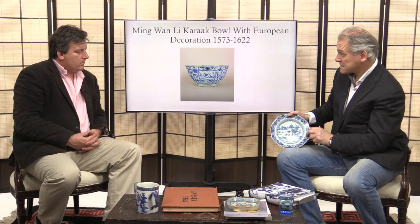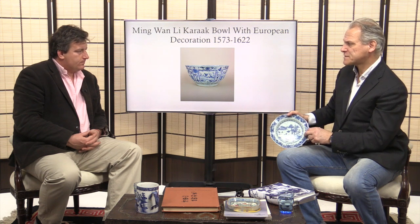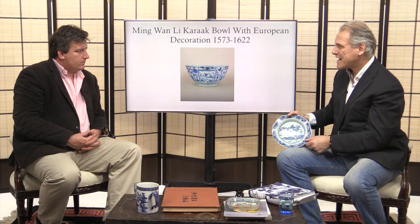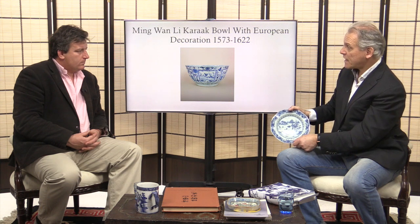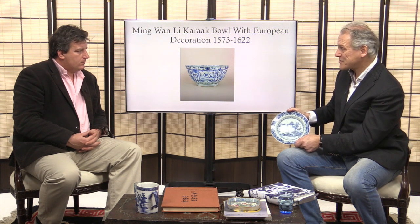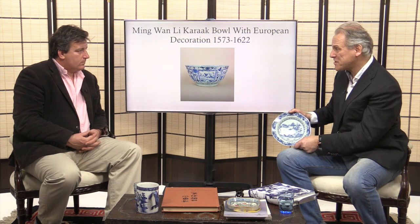If this piece had a Qianlong mark or Kangxi mark, it would be wrong — it would more than likely be a fake. So if one turns up in an auction room or on the internet and it's described as 18th century blue and white with a Qianlong mark, shaped like this with this decoration, it's going to be a fake. That's one good way of knowing whether it's genuine or not.